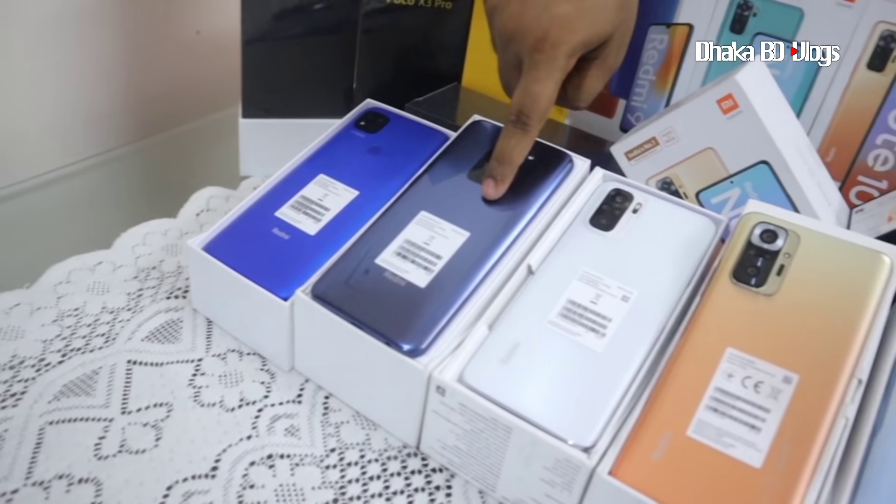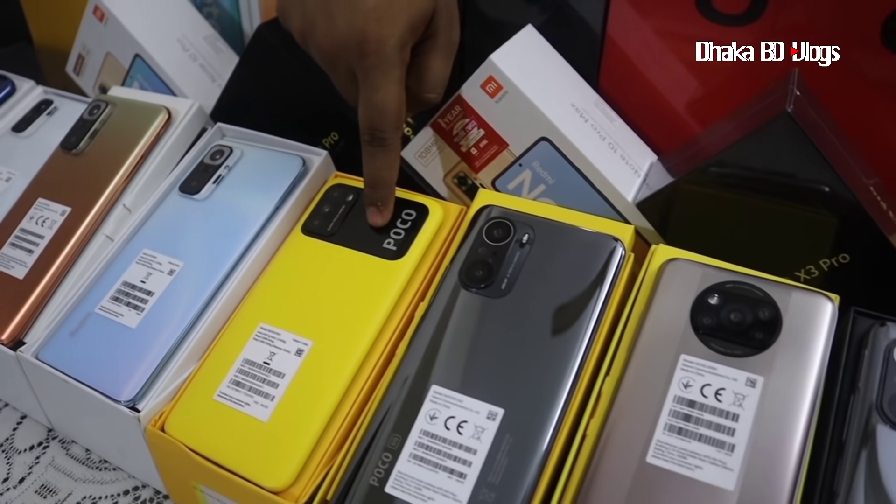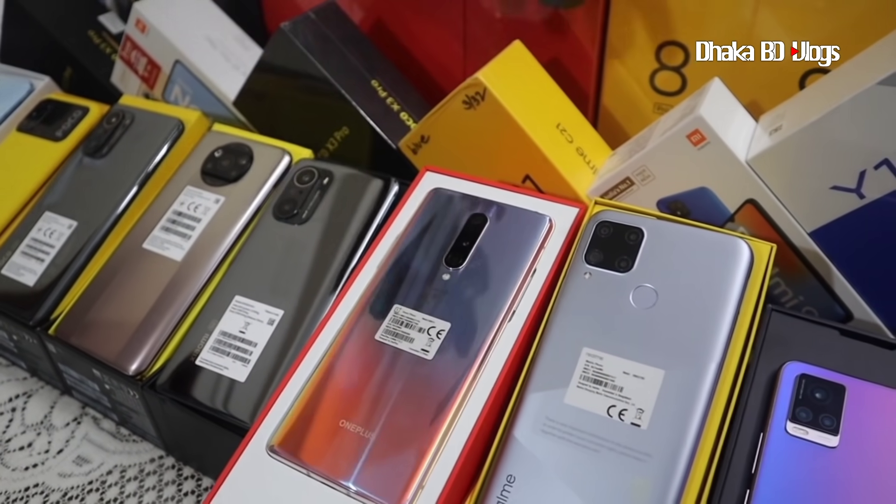The lineup includes: Redmi 9, Note 10, Note 10 Pro, Note 10 Pro Max, Xiaomi M3, F3, X3 Pro, M3 Secrets 7, M11, official variant, and OnePlus 8.